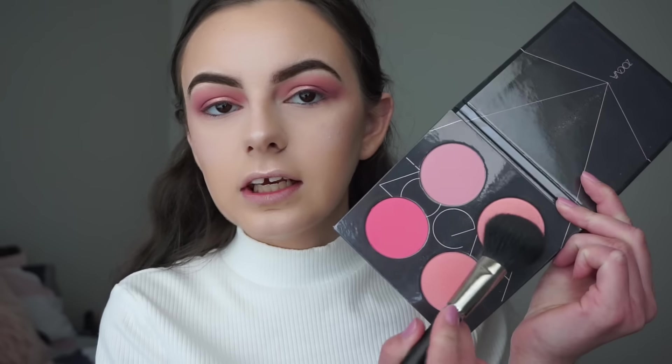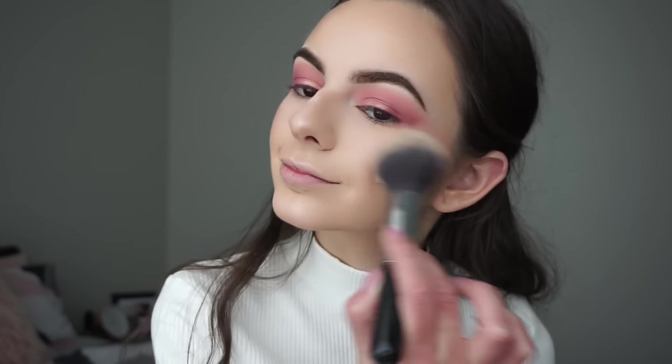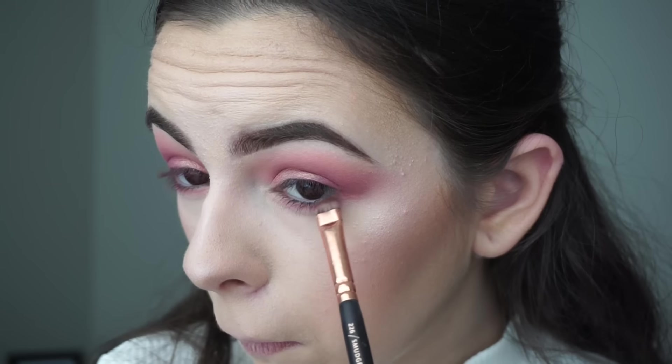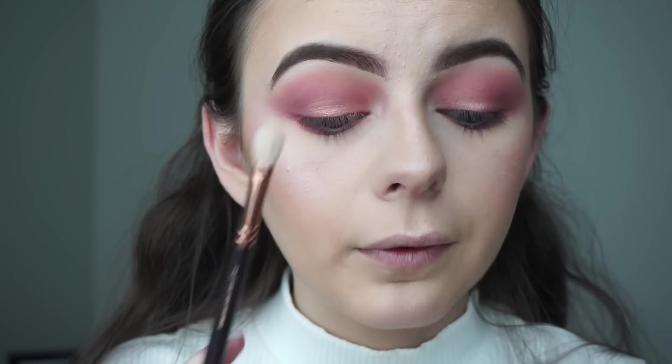For blush I'll be going into the Zoeva Pink Spectrum Palette and picking up a shimmery pinky shade — they're so pigmented and buttery, they're amazing — and blending that out. Now with my smudger brush I'm going into the Huda Beauty Rose Gold palette again, picking up Flamingo and smudging it all along my lower lash line. Then back into the Modern Renaissance palette picking up Love Letter and applying it to my outer lower lash line. With the Zoeva 227 brush I'll pick up the shade Shy and smoke up my lower lash line.